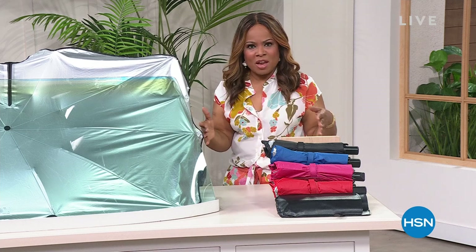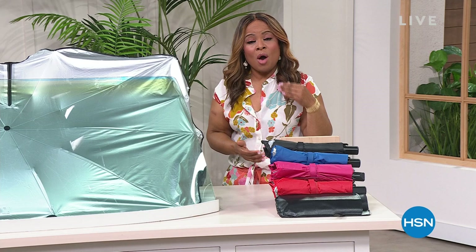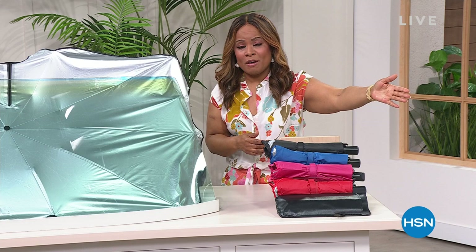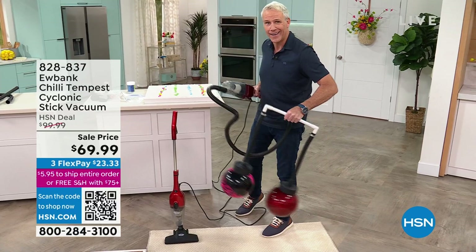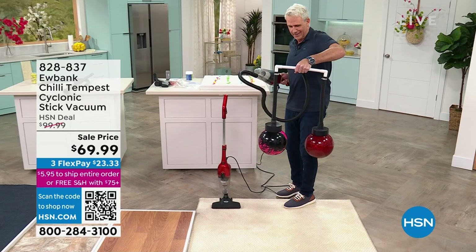All of your favorite products and home solutions — we're going to be diving right in. A brand that you have known all your life, and we have the one and only Carrie McNally giving us a little preview. In this hour, we have Eubank back. It is called the Chili — our cyclonic stick vacuum, lightweight but incredibly powerful. Not one but two bowling balls, just giving you that power right out of the gate.